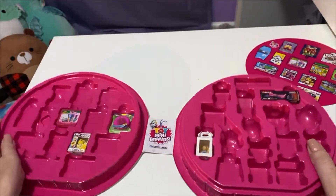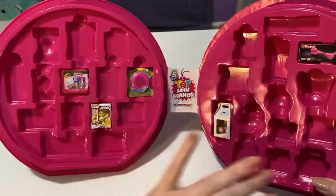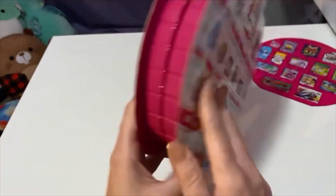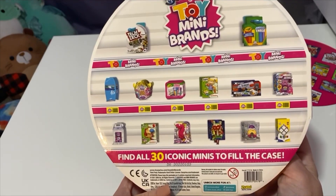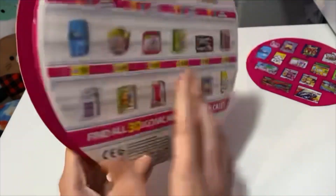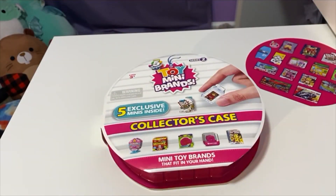All right guys, I think I got some really cute ones. I'm excited to get some more and add to the collection and see what all I can get. Oh, Angelica — that would be cute to get! All right guys, that's gonna do it for this video. Thanks for watching and see you next time, bye!